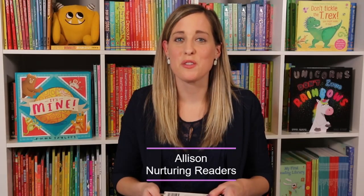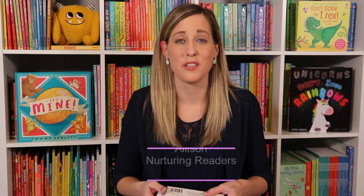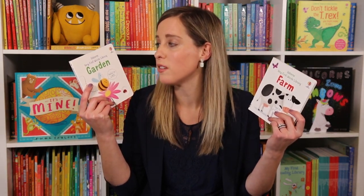Hey, it's Ellison with Nurturing Readers. We have some great new nonfiction titles that will keep your kids learning. So let's start with the little ones. We now have the Usborne Very First Words Library — Garden and Farm.